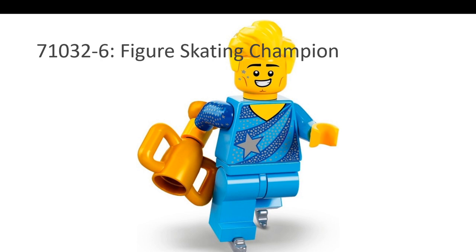The first nominee is the Figure Skating Champion. This has to be there because the female Figure Skating Champion came out 10 or 11 years ago — she was one of the first CMF series to be released. We had to wait a decade to complete the pair, so he has to be among the best CMFs of this year.